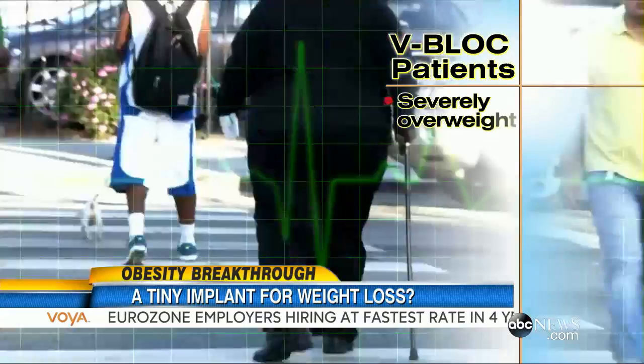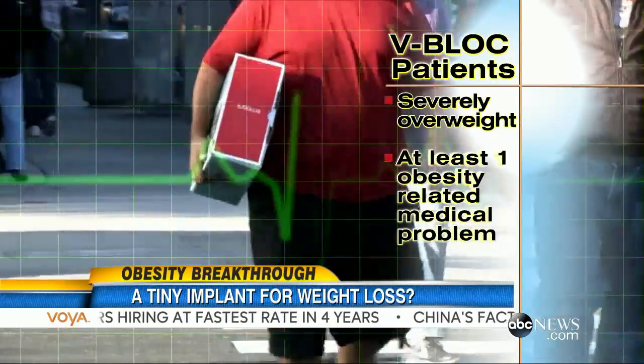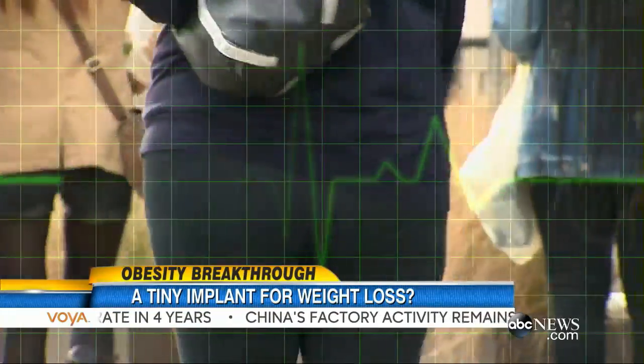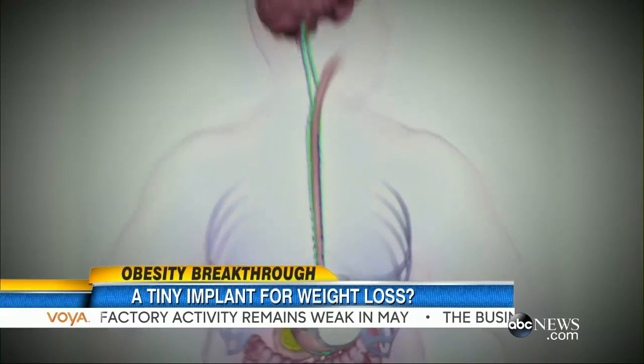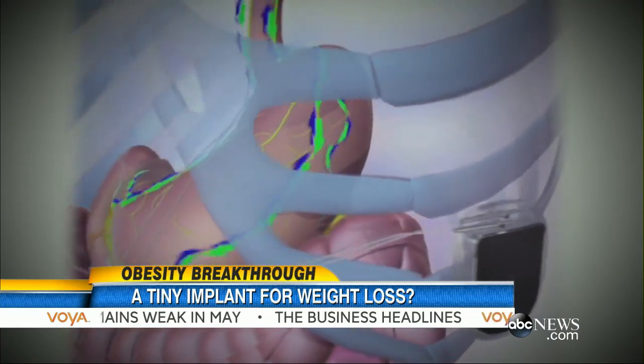The gadget is only available to those severely overweight and who have at least one medical problem related to obesity. In trials, the average patient lost 28% of their excess body weight. It only takes a short outpatient procedure to insert the device, which is now commercially available in the U.S.